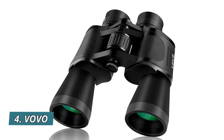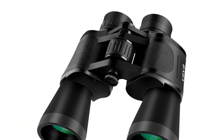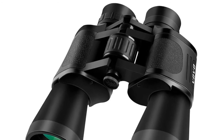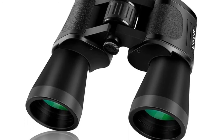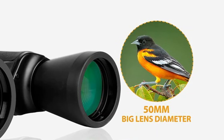Number 4: Vovo — 10x50 binoculars feature 10x magnification and BAK4 prism optics creating superior clarity and brightness. The 22mm eyepiece and 50mm objective lens also provide a wider field of view of 1,000 yards. There is no double image or violent shaking when viewing moving objects.